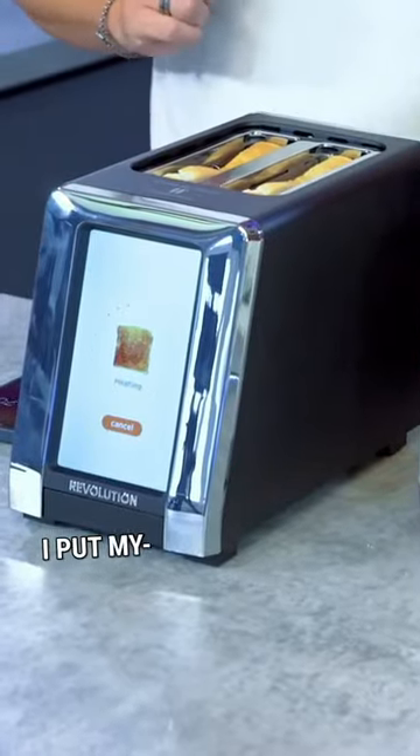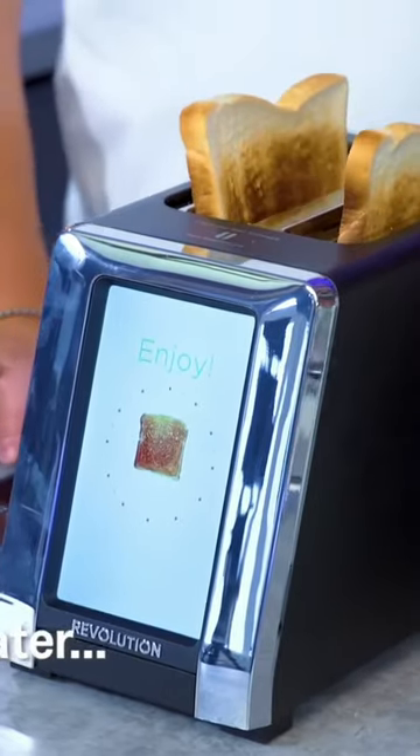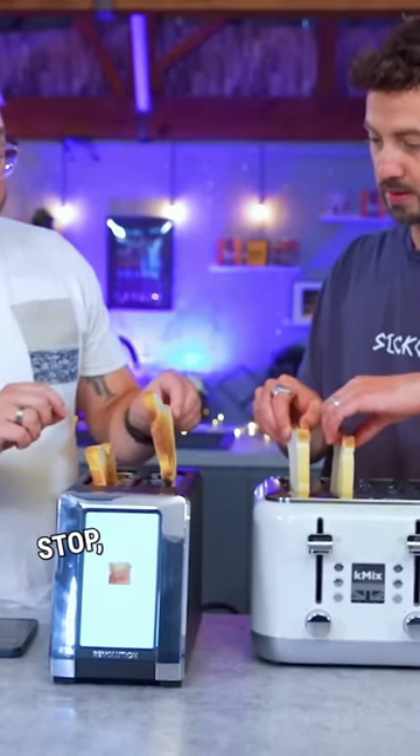Start. Instant heat. 1 minute 46. Stop. Reveal.